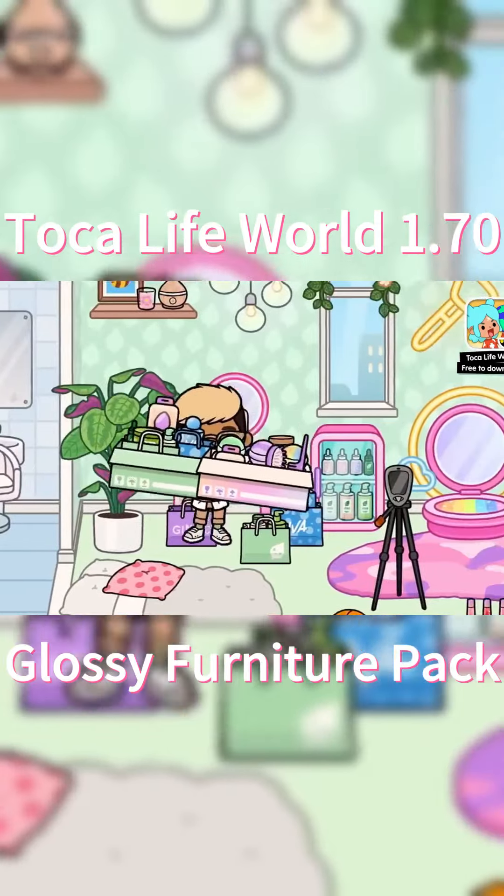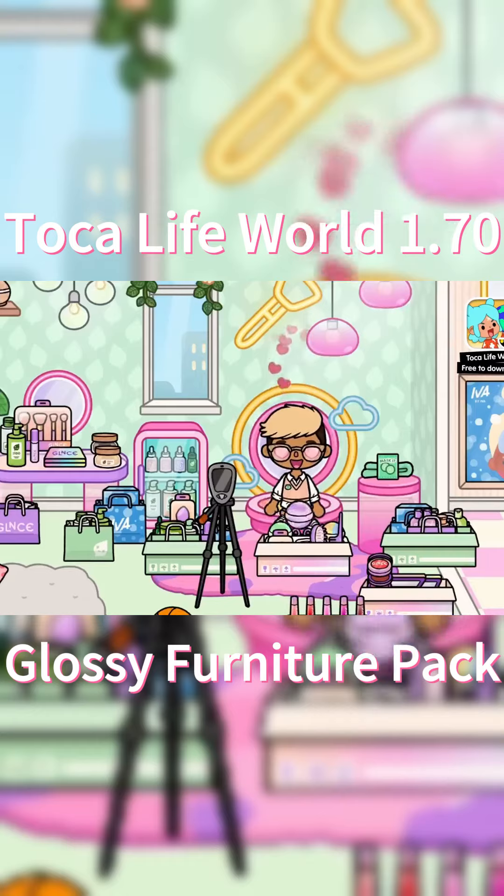I got huge bags of stuff from both stores and I just wanted to share some of it with you. Get ready to get glossy!